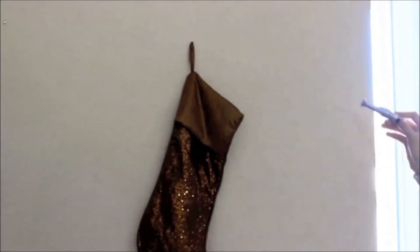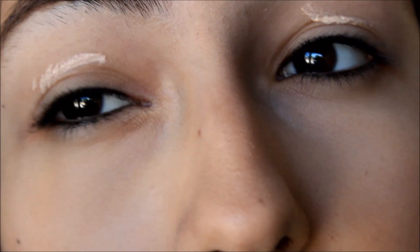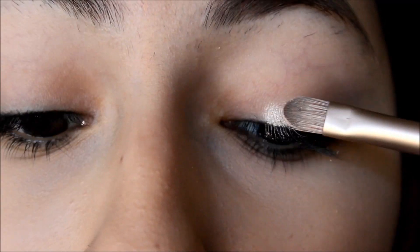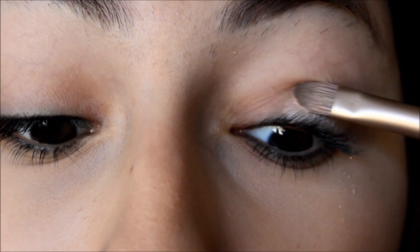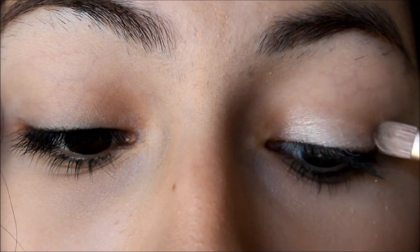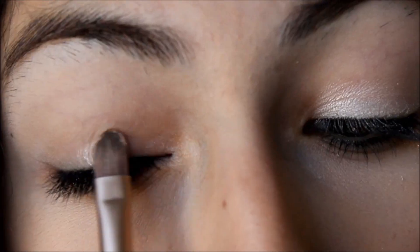For eyes, I'm taking my Urban Decay Primer Potion and just putting that on my eyelids to prep for any eyeshadows. Next I'm taking the Naked palette and I'm using 'Booty Call' — it's a really shimmery, neutral color. I love this color so much and I'm putting that all over my lids.